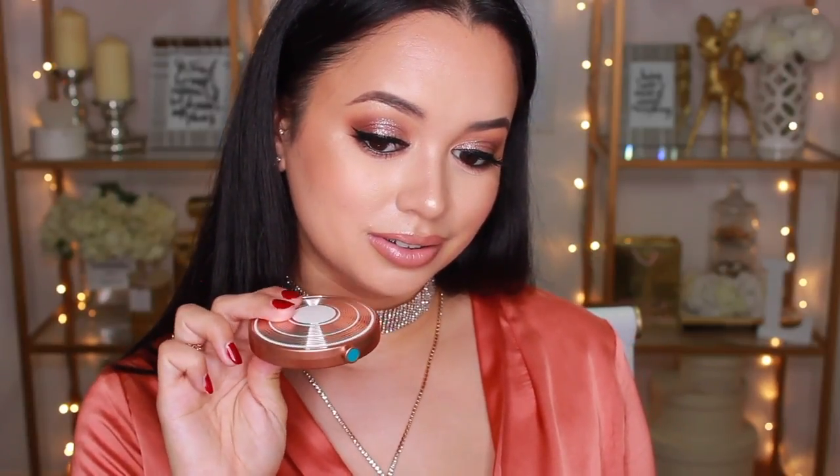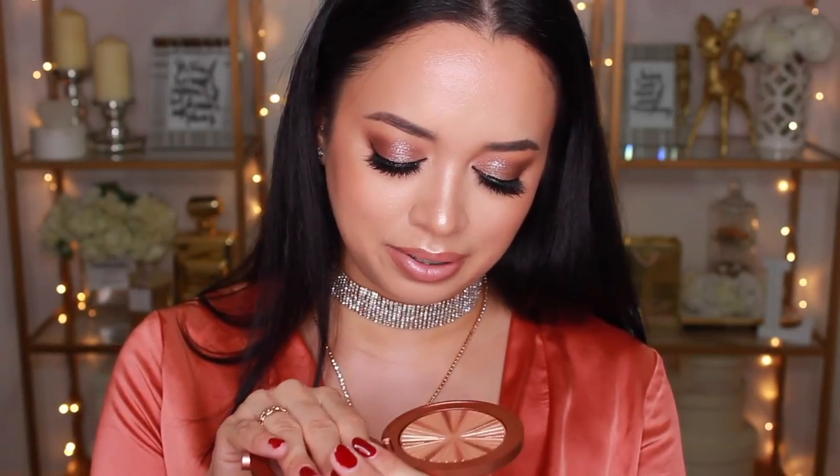First off, I'm going to start with Estee Lauder — this is the Estee Lauder Highlighter in Heat Wave. I'm so glad I finally have this because it is very limited edition and I was worried I wasn't going to get my hands on it, but my boxer pulled through. First of all, the packaging — it looks even more beautiful in person than in pictures. It's just such a pretty highlighter, very gold and shimmery, and this is everything I could want and more.